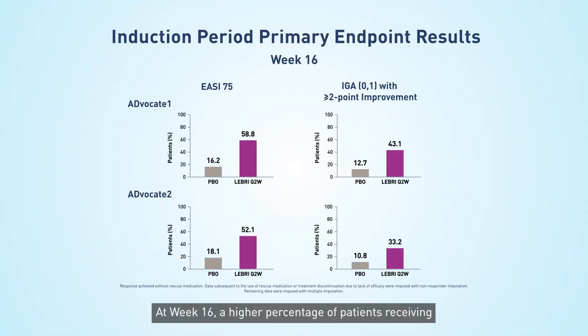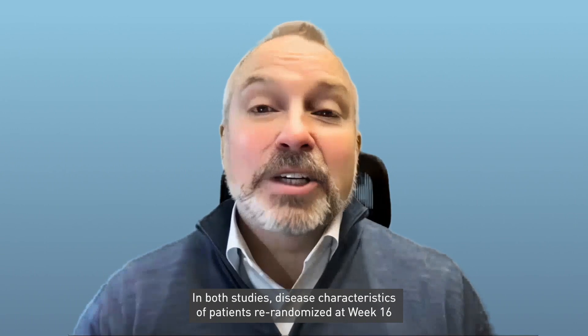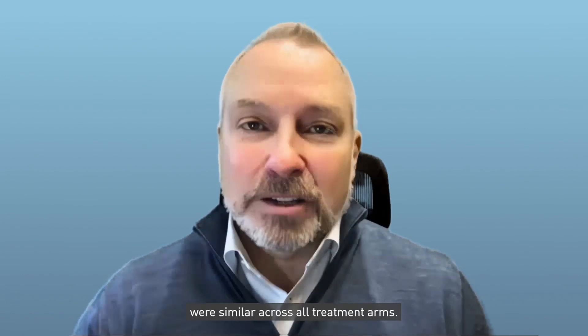For context, let's take a quick look at data from the induction period. At week 16, a higher percentage of patients receiving Lebrik versus placebo achieved the primary endpoints. In both studies, disease characteristics of patients re-randomized at week 16 were similar across all treatment arms.